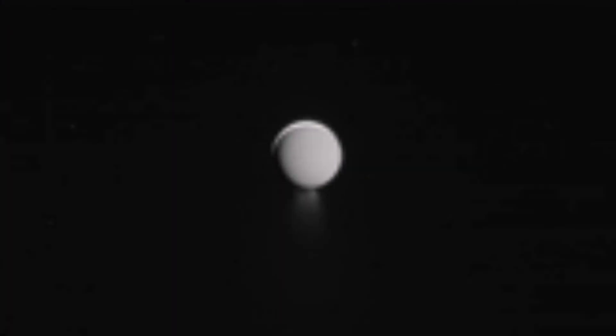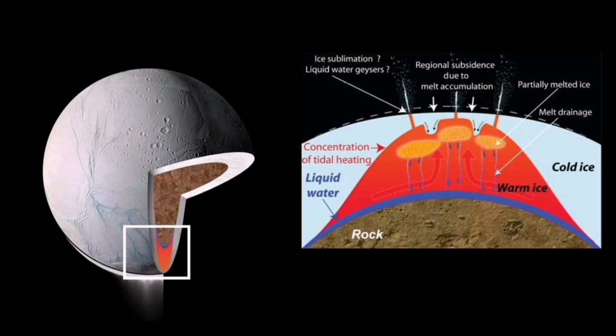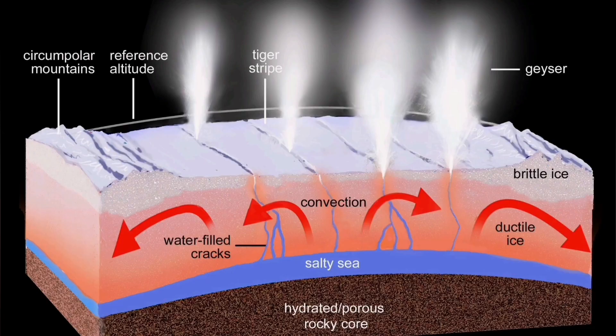What we see on Io, the satellite of Jupiter, and on Enceladus, the satellite of Saturn — the tectonics of it is very similar to what we see in the volcanic systems and the multiple volcanic systems of rift eruption on the Reykjanes Peninsula. That's very interesting.